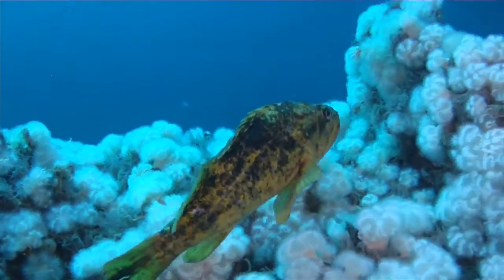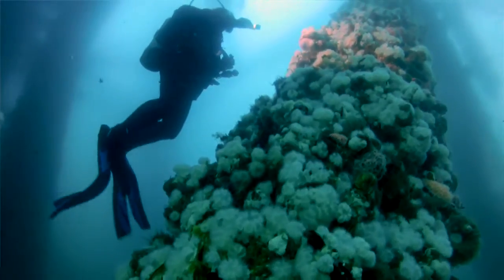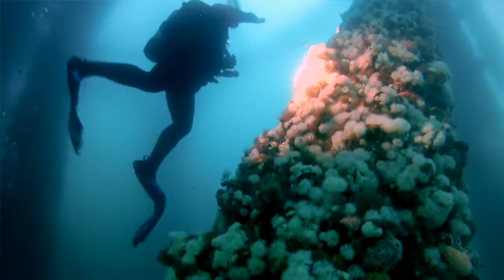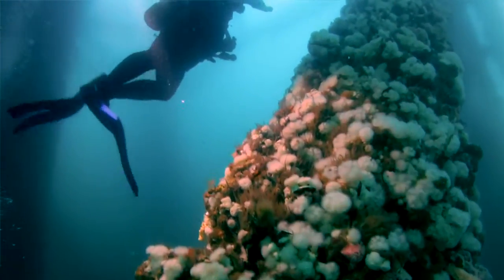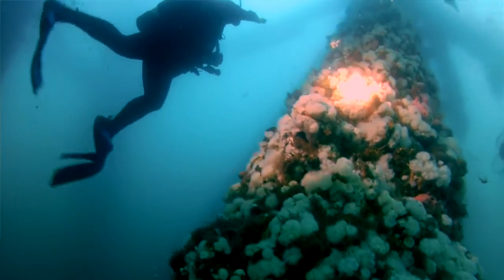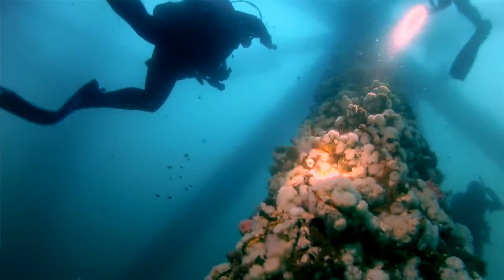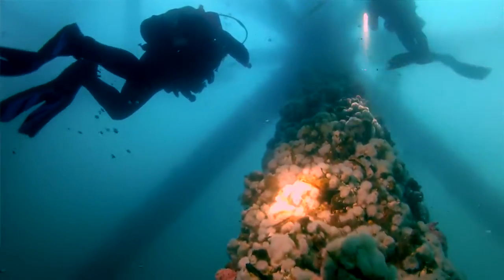We see an abundance of life. The biggest thing that we see there is invertebrate life — it's spectacular. The colors. We see scallops, we see an occasional abalone on the rigs, starfish, brittle stars. It's just endless. It's an incredible invertebrate paradise.